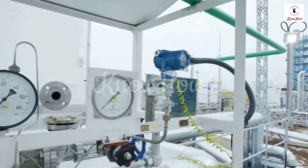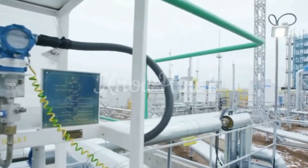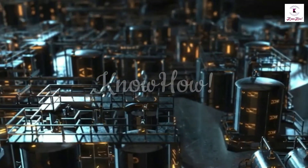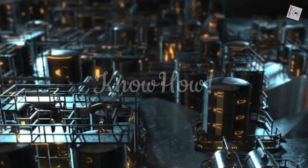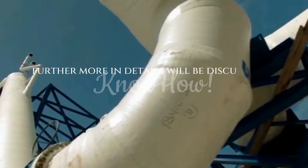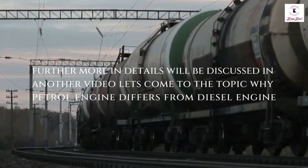Petroleum refineries are complex and expensive industrial facilities. All refineries have three basic steps: separation, conversion, and treatment. More details will be discussed in another video. Let's come to the topic of why petrol engines differ from diesel engines.